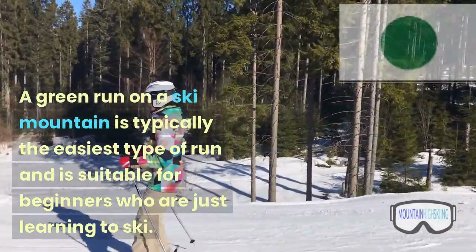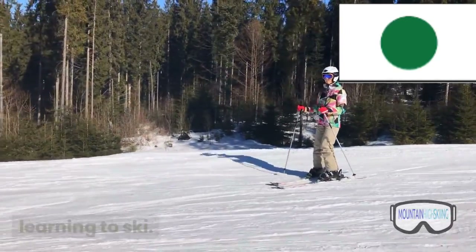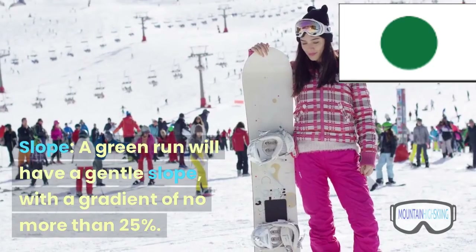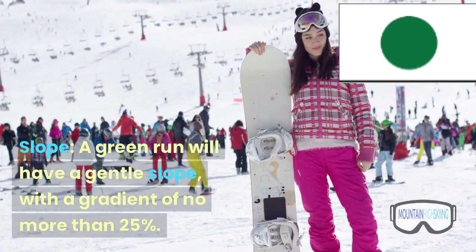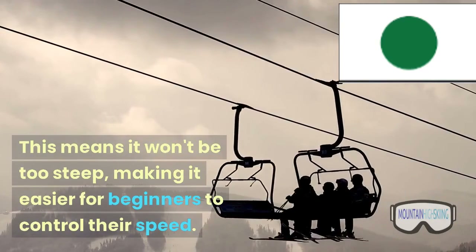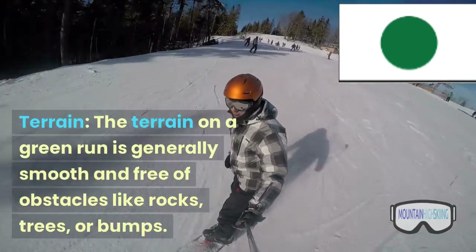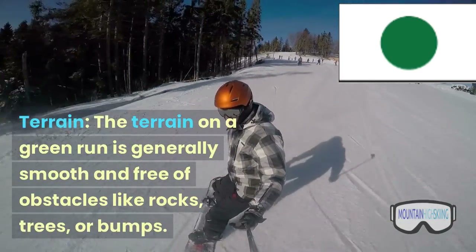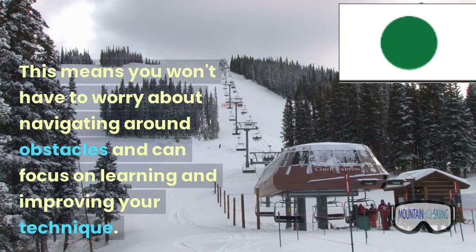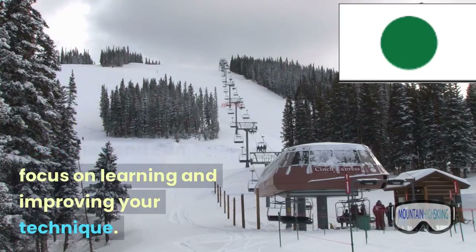A green run on a ski mountain is typically the easiest type of run and is suitable for beginners who are just learning to ski. Here's what you can expect from a green run. Slope: a green run will have a gentle slope, with a gradient of no more than 25%. This means it won't be too steep, making it easier for beginners to control their speed. Terrain: the terrain on a green run is generally smooth and free of obstacles like rocks, trees, or bumps. This means you won't have to worry about navigating around obstacles and can focus on learning and improving your technique.